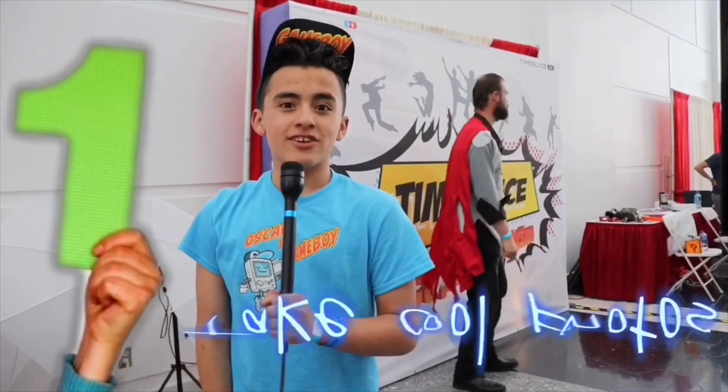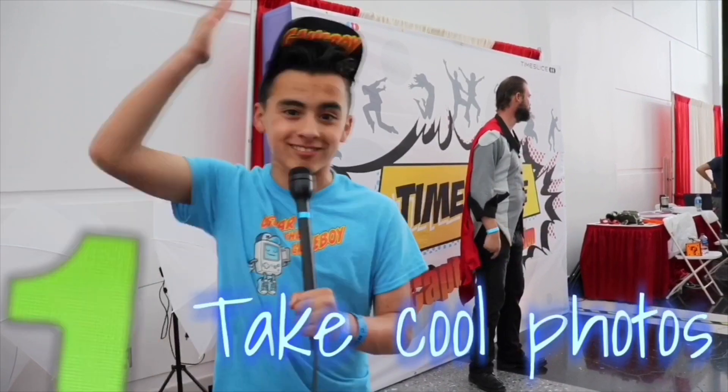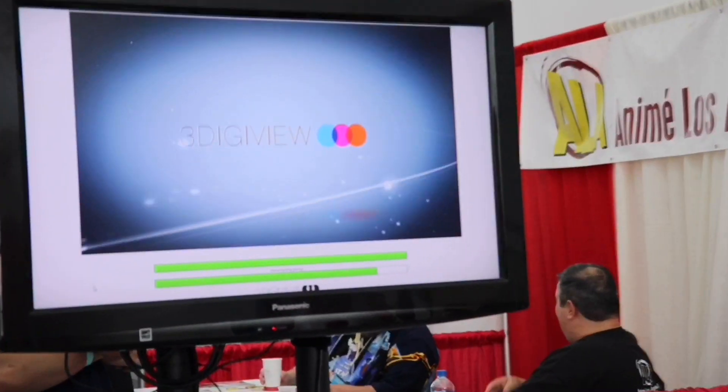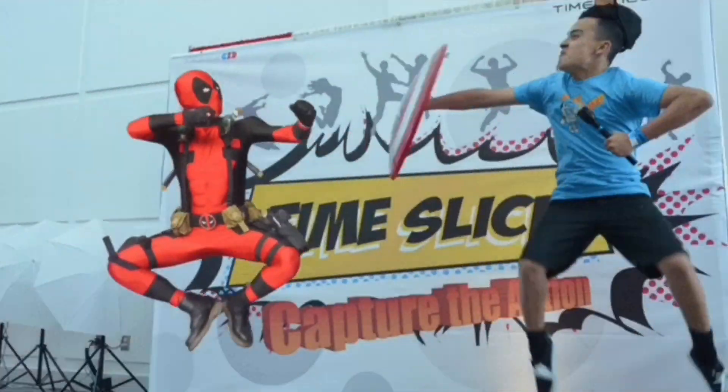One of the top things to do at a comic convention is to take advantage of cool photo opportunities. Check out Time Slice. So Jonathan, tell us more about Time Slice. Time Slice is a way of taking a bunch of photos at the same time to capture one image, and it creates like a 3D hologram. You can see that 3D hologram of yourself doing cool action moves, jumping shots. Check out my cool Time Slice.